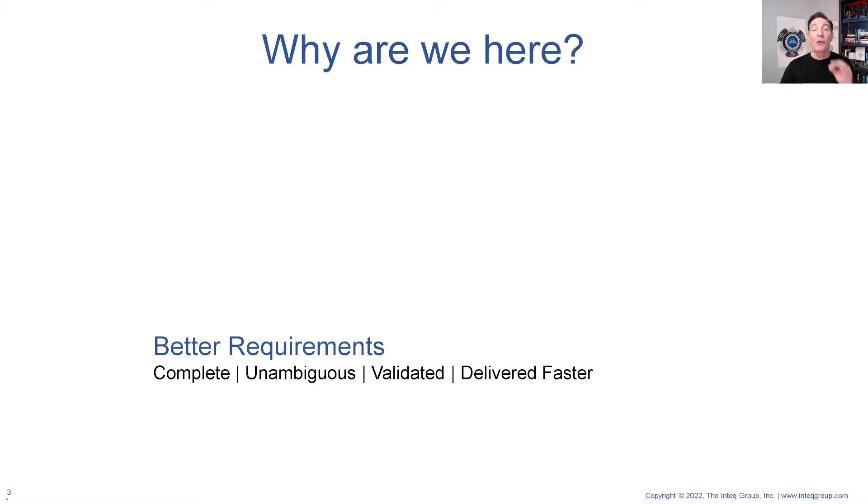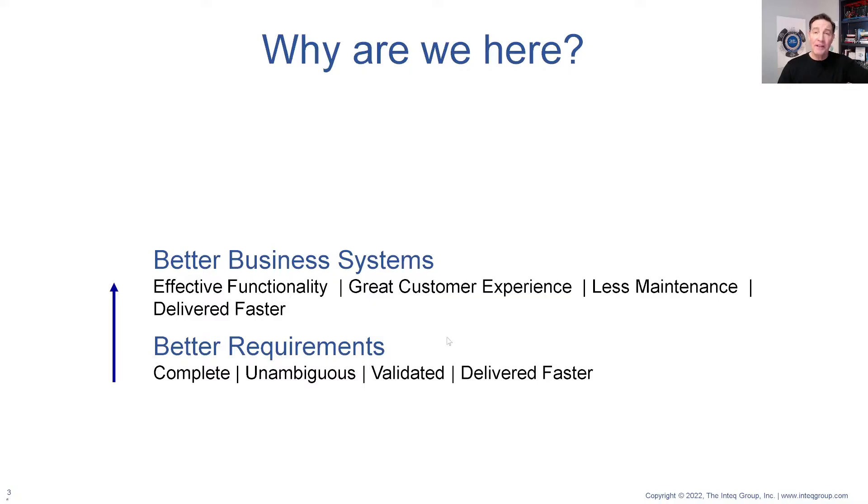The business requirements are great, they're fun to do, and I love doing business requirements, but it's really a stepping stone to better business systems. What do I mean by better? Effective functionality — it works, it creates a lot of value, creates great customer experiences, less maintenance intensive, delivered faster to our customers.